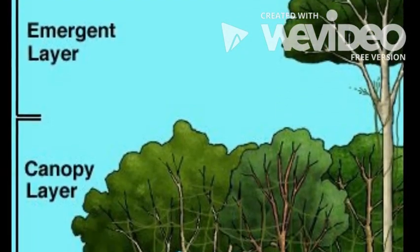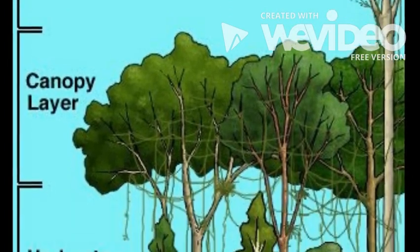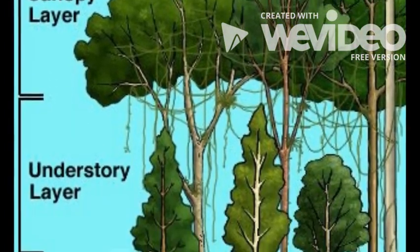There are four different layers in the rainforest: the emergent, the canopy, the understory, and the forest floor.